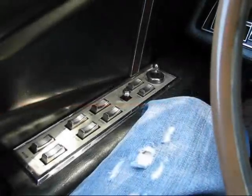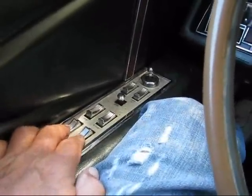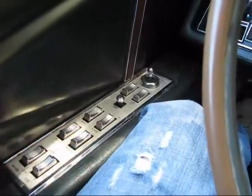The front left and right windows work, but the rears don't want to go up or down — they're stuck up.